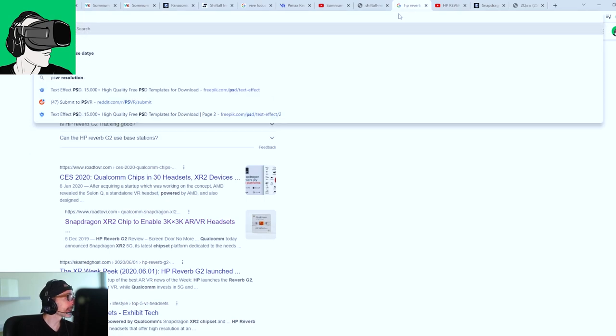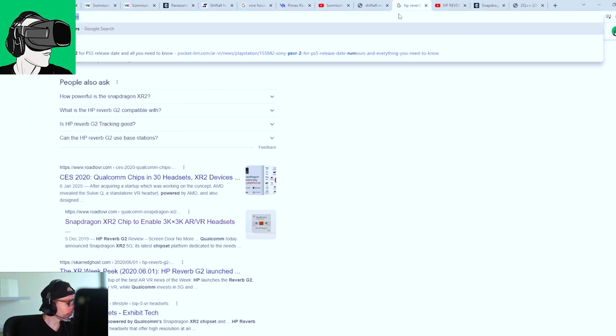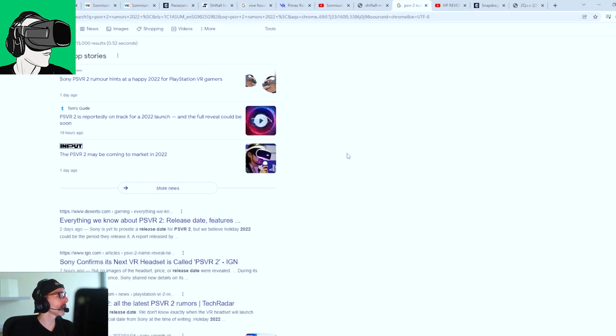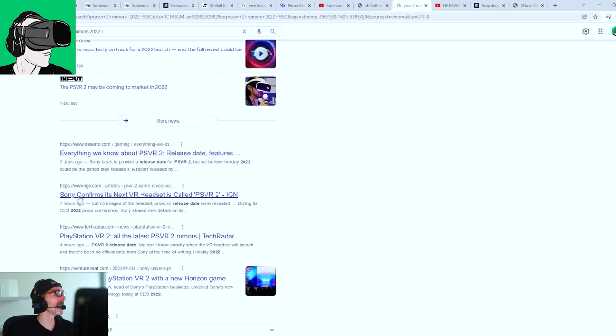And finally, PSVR 2 — Sony has confirmed some news. Let's talk all about the new PSVR 2 stuff in a separate video, because this is really, really amazing. But first, let's go and read some of your comments, because you guys are awesome.